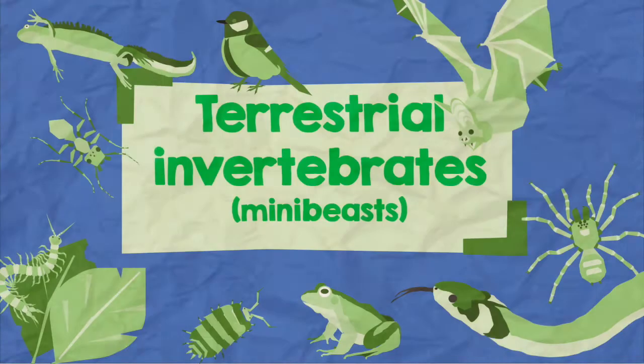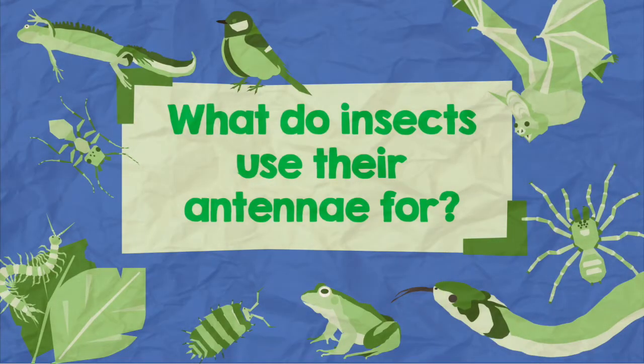Hi everyone, I'm Becky and I'm going to be answering your questions on terrestrial invertebrates. This question comes from Ollie who asked: what do insects use their antennae for?